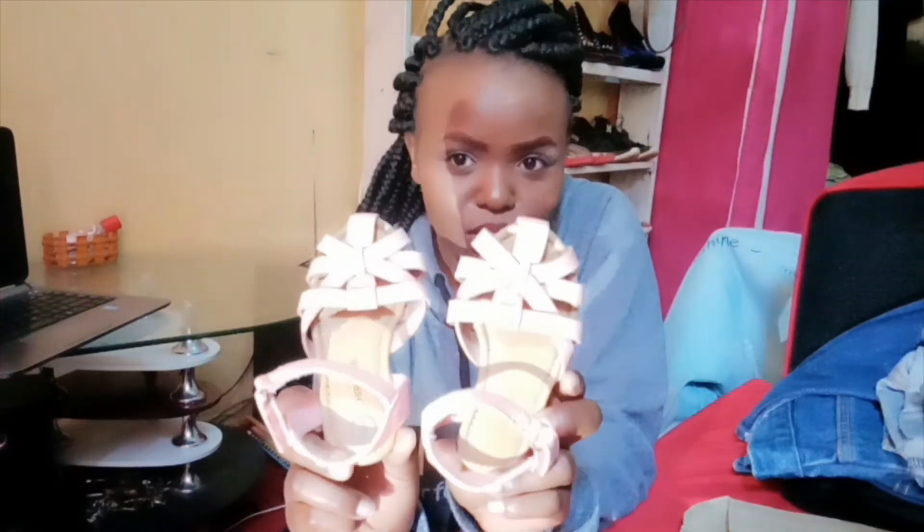Let me finish up with clothes and shoes. I also bought these cute sandals for my baby sister — I have similar sandals so we'll be matching! They are so cute.